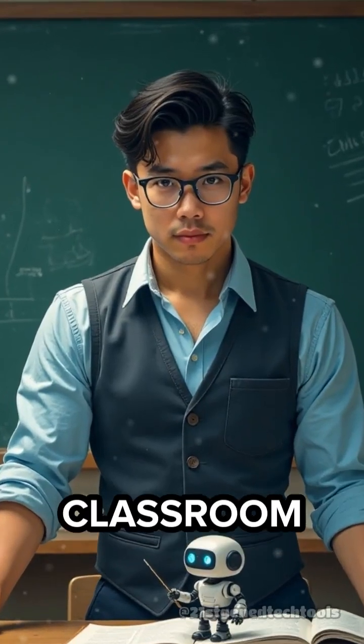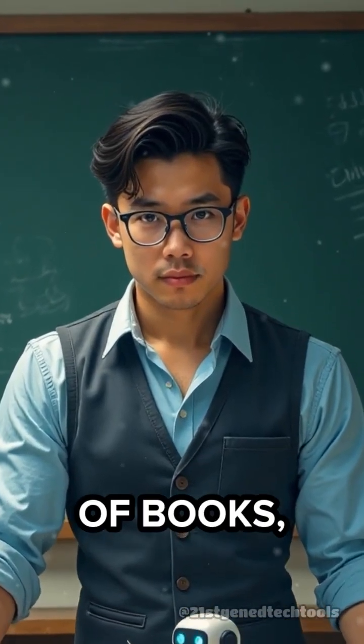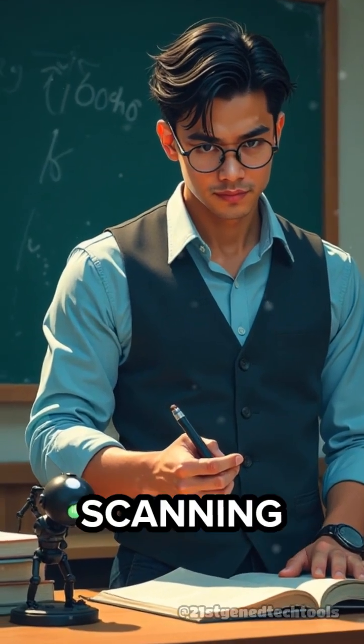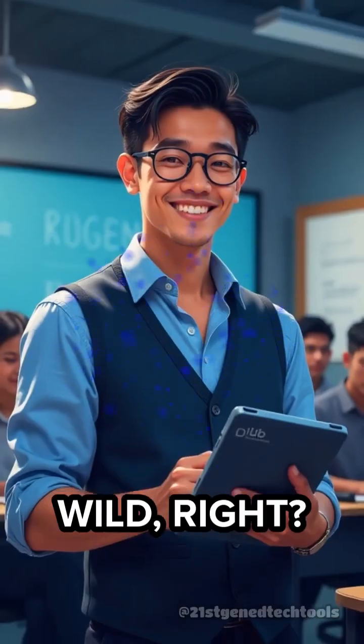Picture this. You walk into your classroom and instead of your usual shelf of books, you find a tiny robot with glasses, frantically scanning barcodes and shushing the dictionaries. Wild, right?